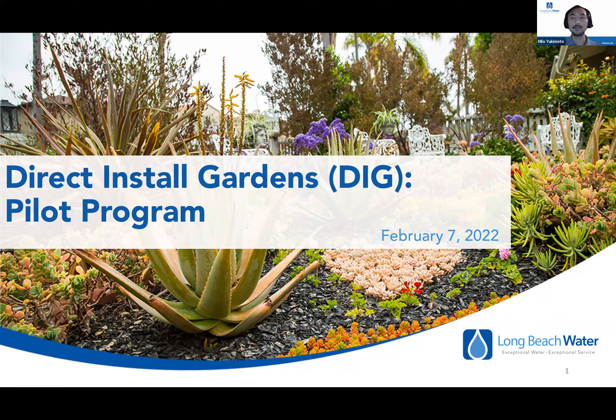Good evening, everybody. My name is Milo Yukimoto from the Long Beach Water Department, and today I'll be presenting on our Direct Install Gardens Pilot Program, or DIG for short.